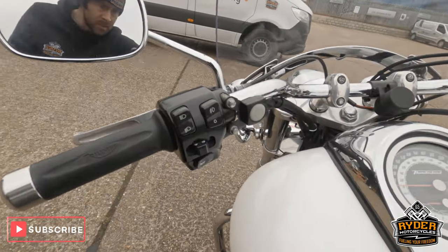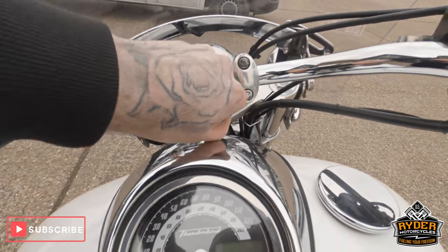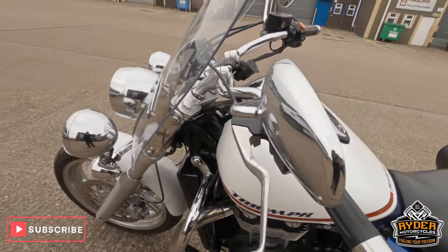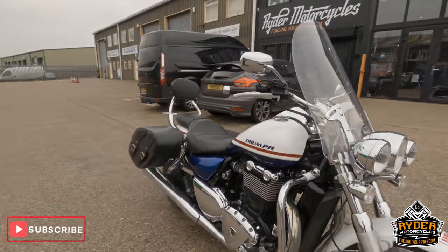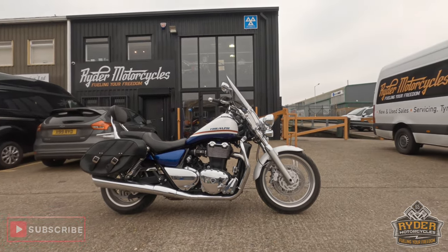It does also have heated grips and a USB charger up in the top. Once the bike's had a full valet it'll be available to view in our showroom at Rider Motorcycles, Castle Road.